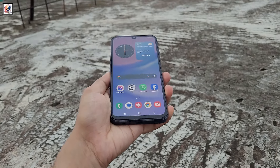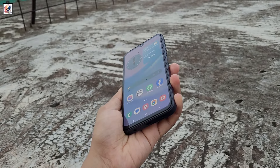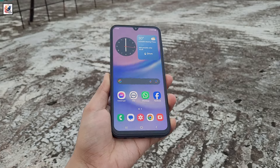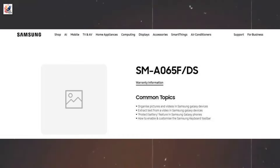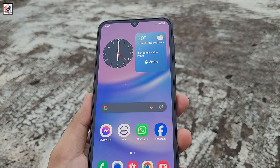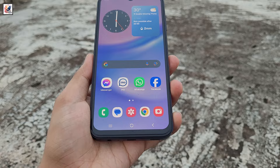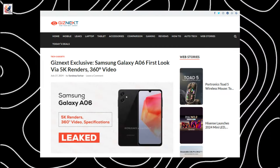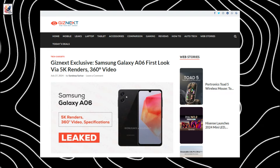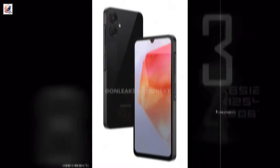Samsung's Galaxy A06 is coming soon, and it might actually arrive very soon. The device has now been listed on Samsung India's support pages with the model number SM-A065F-DS. The Galaxy A06 has previously been certified by the Bluetooth SIG, NBTC, and the FCC, with popular tipster OnLeaks and Giznix providing the first look of the upcoming smartphone.